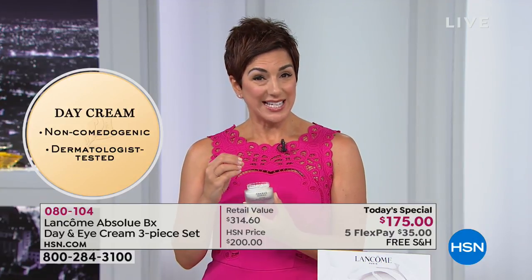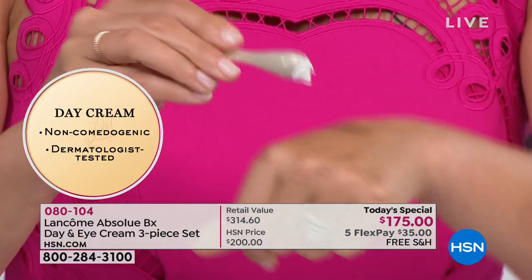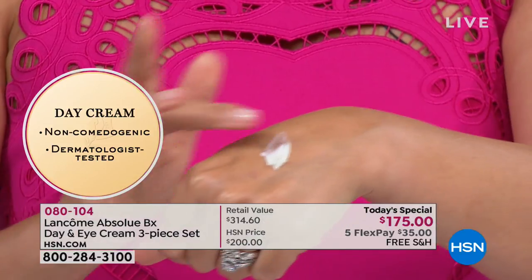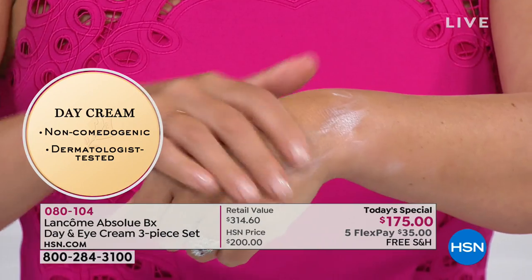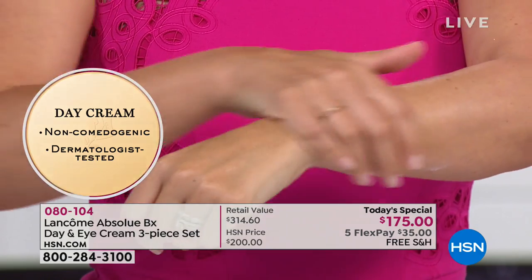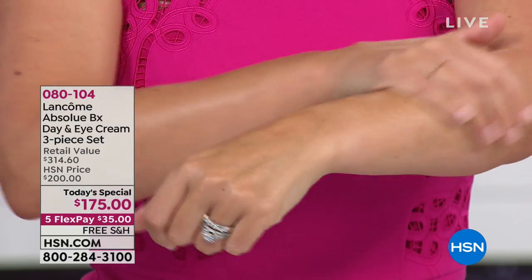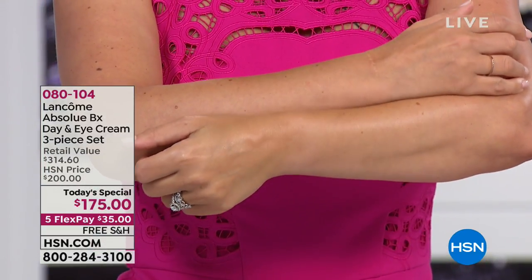I want you to try Absolue. I know you're saying this is a little more than I've spent on a cream before — that's okay. The moment you put this on your skin, you feel this decadent, luxurious texture that's never sticky, never greasy. It just disappears into your skin. It's dermatologist tested, non-comedogenic, so it works great on all skin types and ages. It gives you lifted, tighter, firmer, more elastic, brighter, smoother, luminous skin.